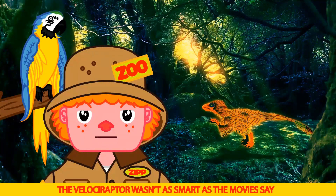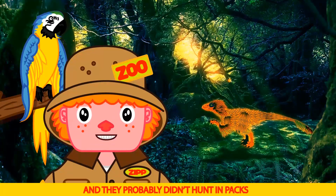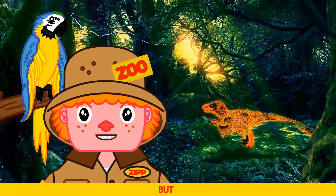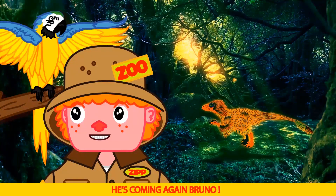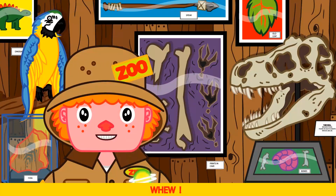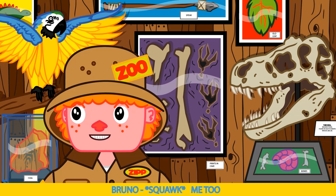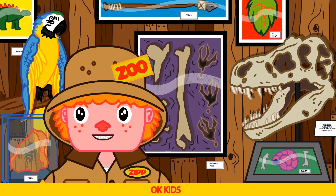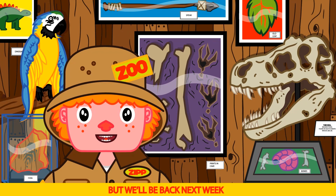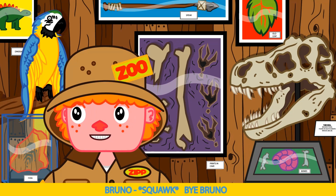Velociraptor wasn't as smart as the movies said and they probably didn't hunt in packs. T-Rex is coming again Bruno! Oh no, I think that T-Rex is after us Bruno. Okay kids, that ends today's show. But we'll be back next week with more dinosaurs and more learning fun. Say bye Bruno. Bye Bruno.